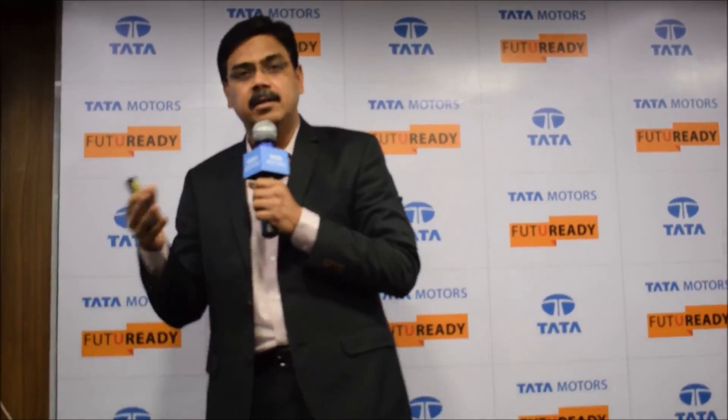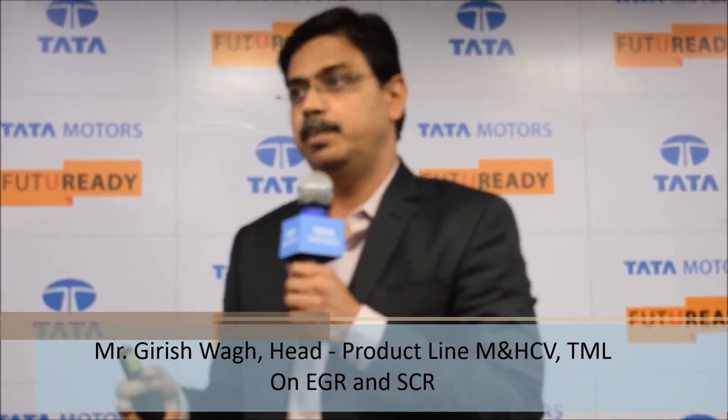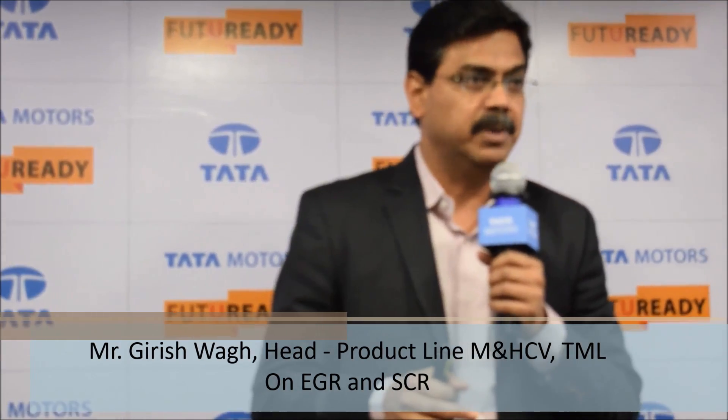We had trucks and buses with EGR technology as well as with SCR technology. So apart from the global experience we had a very good local experience as to how these technologies are working in the Indian operating environment. What has been very clear is that up to 160 to 180 HP and light duty applications, EGR is the technology which can do the job, because EGR is also lower cost.